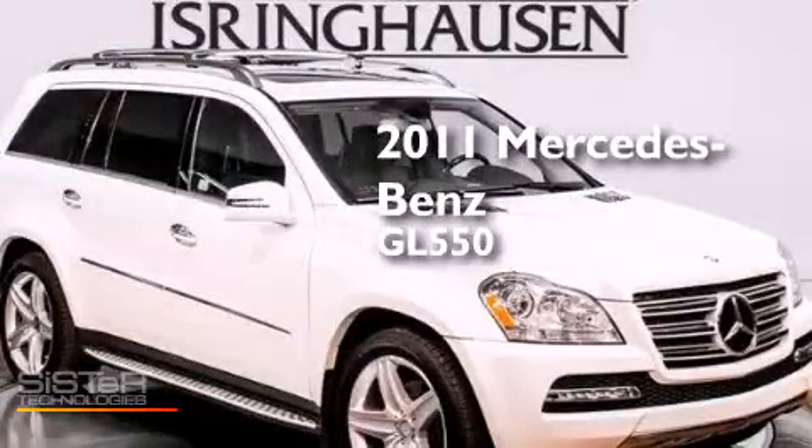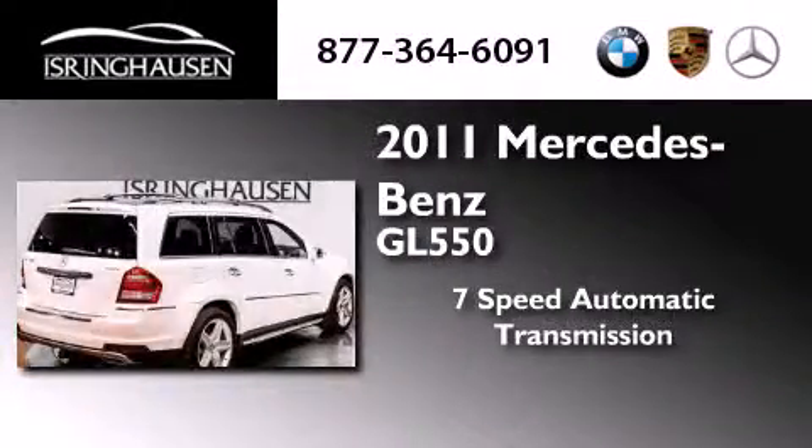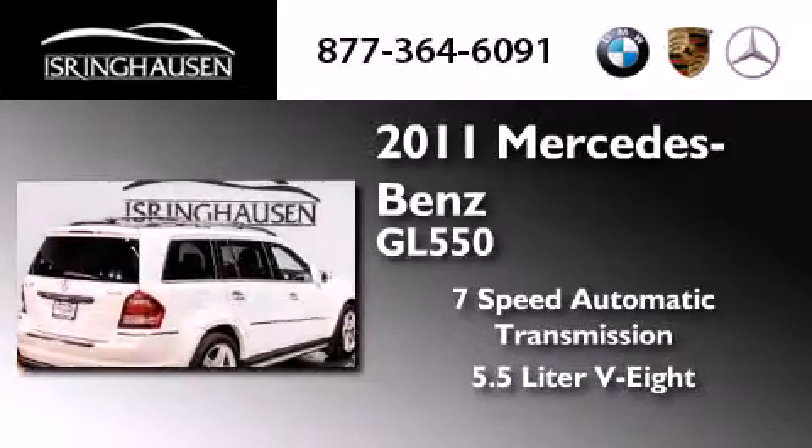This is a certified pre-owned 2011 Mercedes-Benz GL550. This crossover has a 7-speed automatic transmission, a 5.5-liter V8, and all-wheel drive.